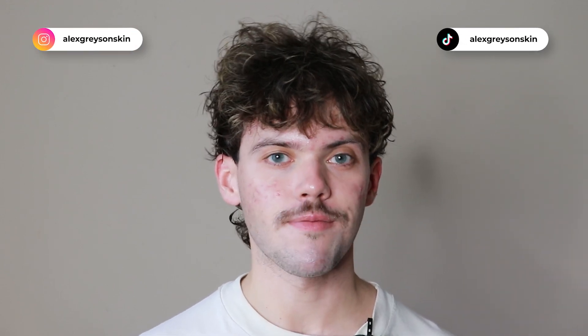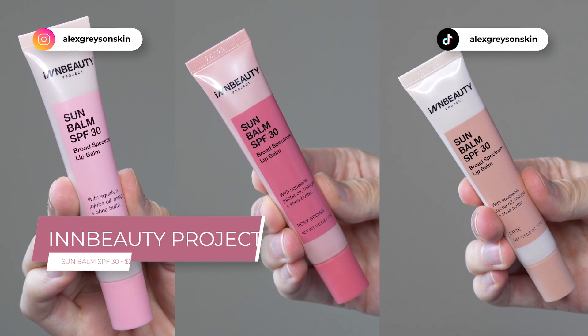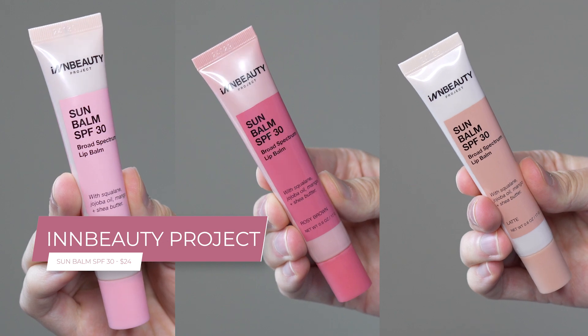Hi everyone, my name is Alex. Today I'm going to be trying the NBeauty Project Sun Balm SPF 30. This product retails for $24.